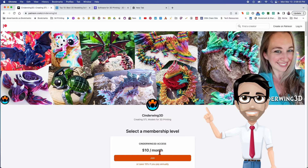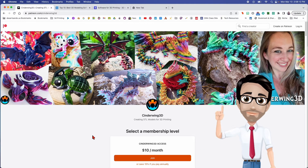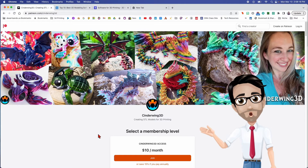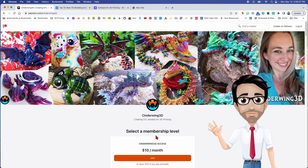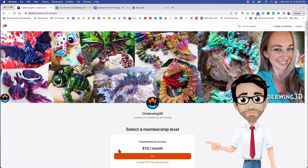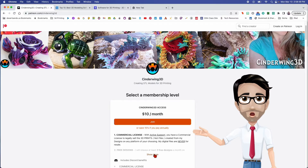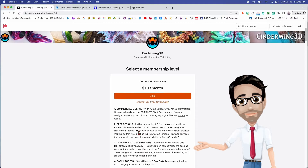She charges ten dollars a month for the right to print and sell her designs. If you go to a website and buy a print, it gives you the right to print it, but it doesn't give you the right to sell that print. However, she is letting you, for ten dollars a month, print and sell them legally with no problem. You're going to get commercial use and three designs a month.